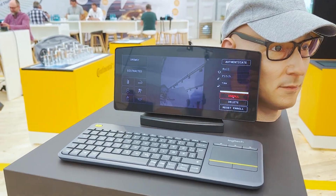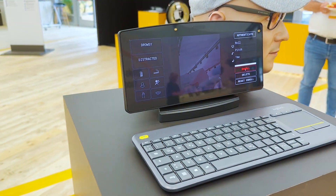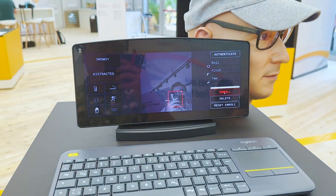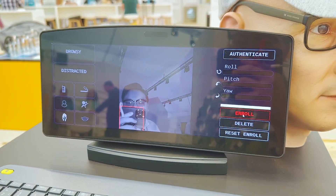Check this out. This is the driver identification display at the Continental Tech Show 2023. This is really cool tech with a lot of potential features that it may unlock.